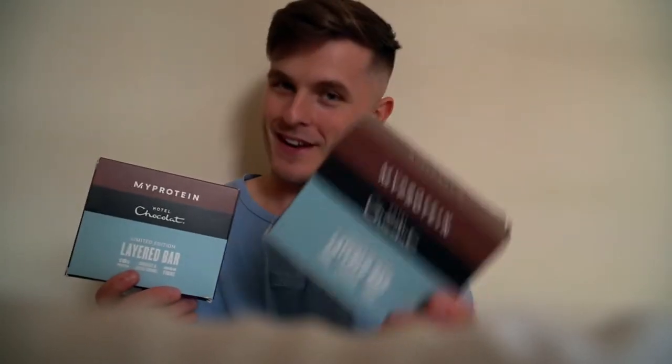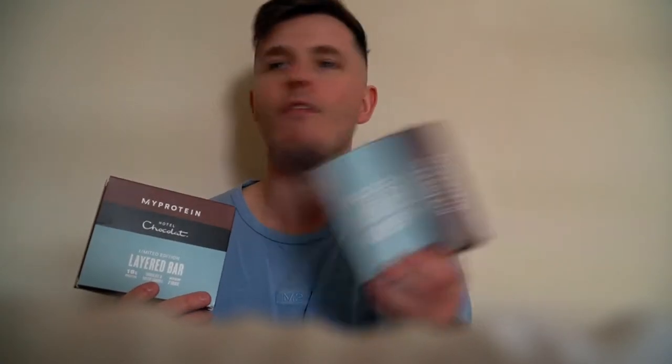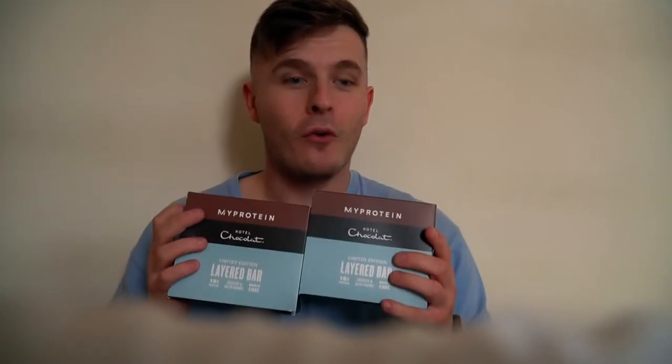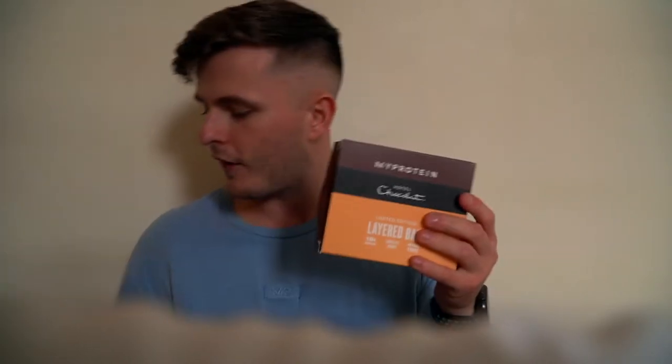Item number one is the MyProtein x Hotel Chocolat layered bars. Yes, you heard that right — Hotel Chocolat. If you pronounce it properly, as in Hot Chocolate Velvetizer. As in Hot Chocolate Gods. As in just the chocolate company of the absolute pinnacle here in the UK anyway. They've done a collab with MyProtein. They've got two flavours: chocolate orange and salted caramel. So two flavours of the layered bars.